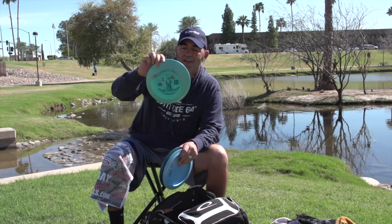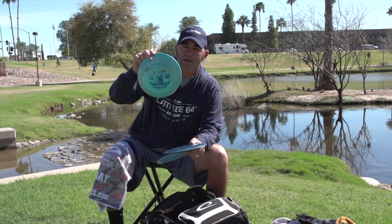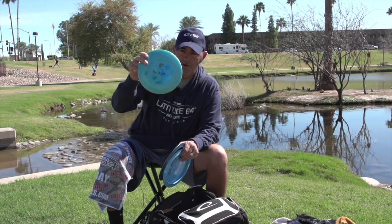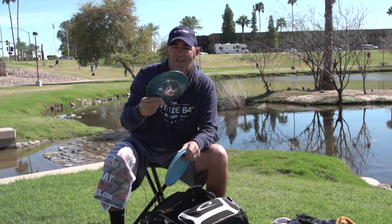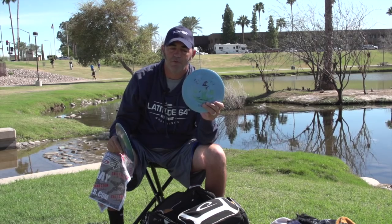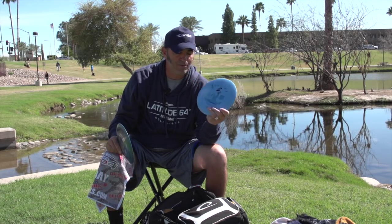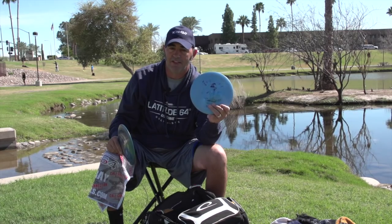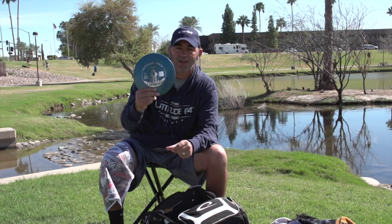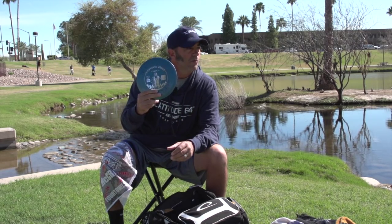My straight Giant — if I release it with anhyzer it's a little understable, so it's basically a hyzer-flip to straight disc. Then I have two more Giants: one is the second-most overstable after the brand new red one — a stickered-weight Giant from Kyle that I'll definitely be throwing a lot this week. The last one is my straight headwind Giant; I can throw it into the headwind and it just goes straight with a little fall-off at the end.